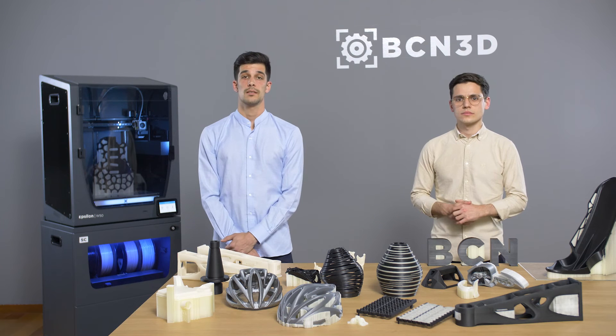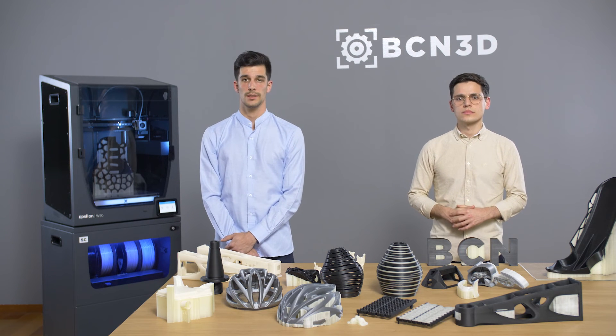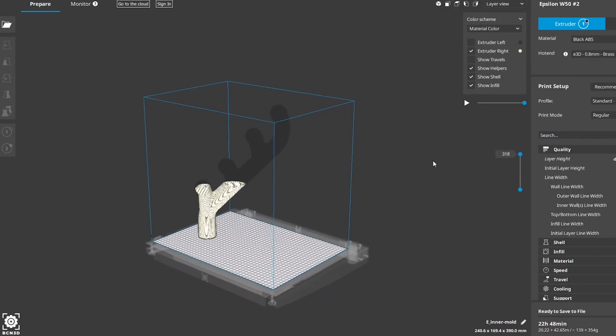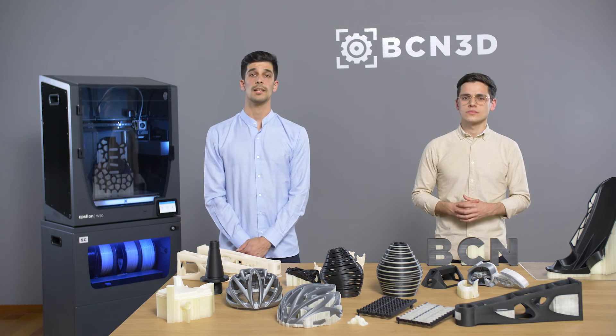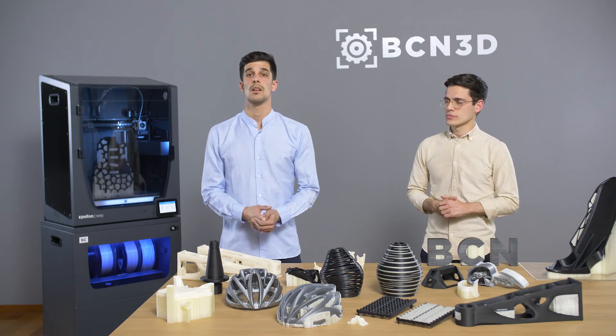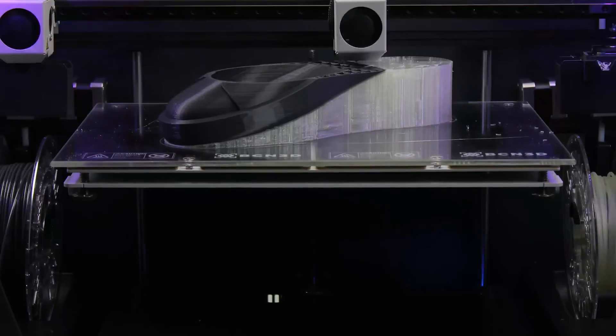We have discussed the main characteristics of soluble support materials. Now we want to highlight an application that really showcases their utility: the fabrication of sacrificial molds for fiber manufacturing. Soluble materials provide the capability of creating internal molds that cannot be removed by any other method. This is particularly useful for aeronautic or motorsport industries where complex parts are needed. Thanks to IDEX technology, you can print soluble interfaces and internal molds for these applications — cheaply and quickly.